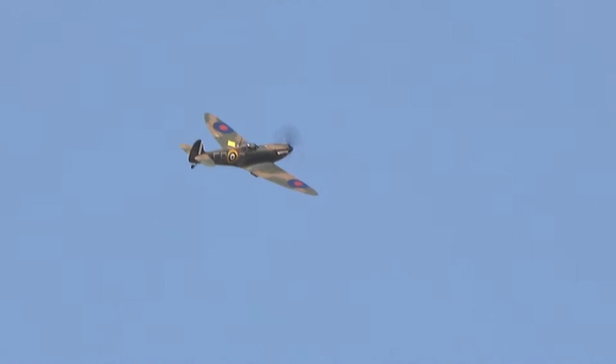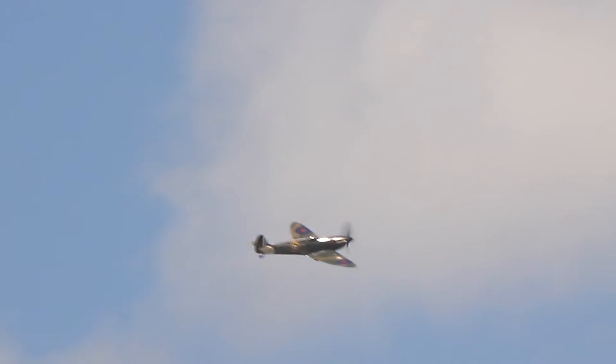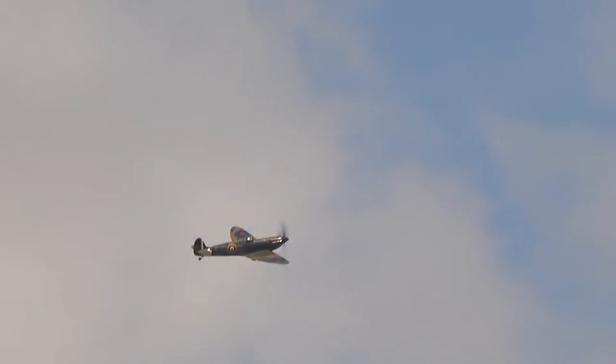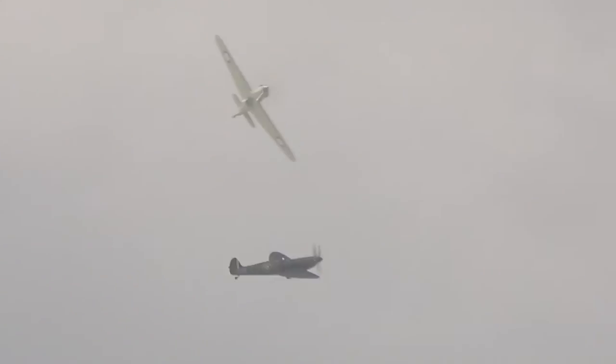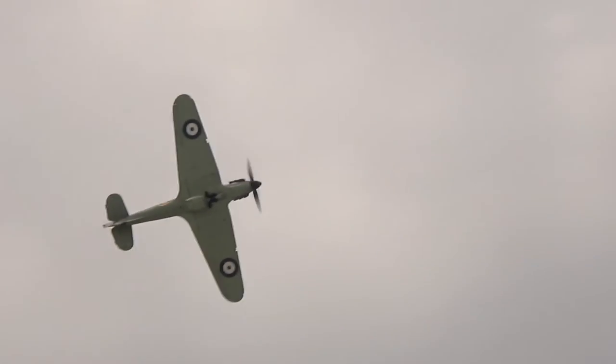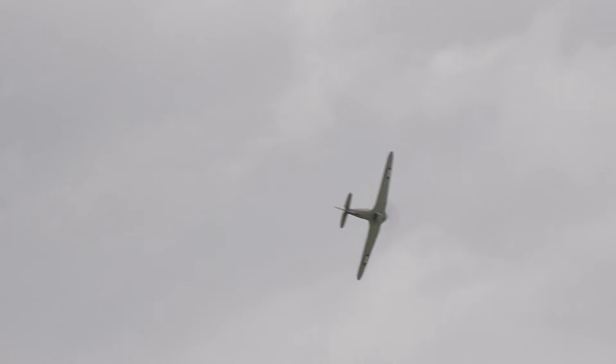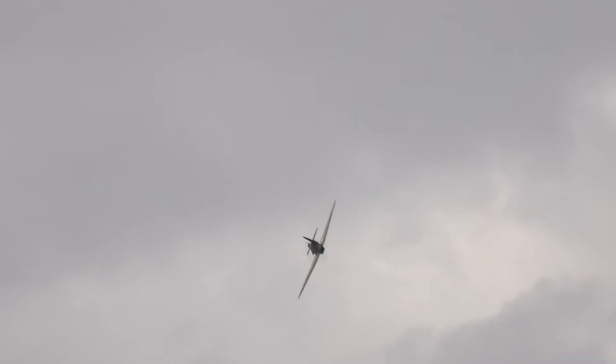Hurricane LF, it's a Mark IIc, currently being flown by the current OC Ops of RAF Coningsby, Wing Commander Stu Smiley. Again, a Polish plane — this is an actual aircraft. It was the last Hurricane to enter service with the Royal Air Force. She flew in 1944 with a Polish squadron flying out of Drem in Scotland.